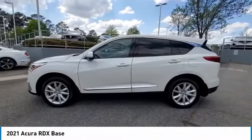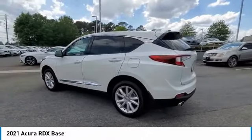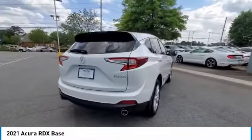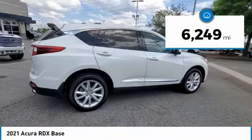Stop by and take a look at the 2021 Acura RDX. Viewed as Acura's answer to BMW's sporty X3, the RDX offers a stylish interior, plenty of sport, and a nice amount of utility. This vehicle has less than 7,000 miles.